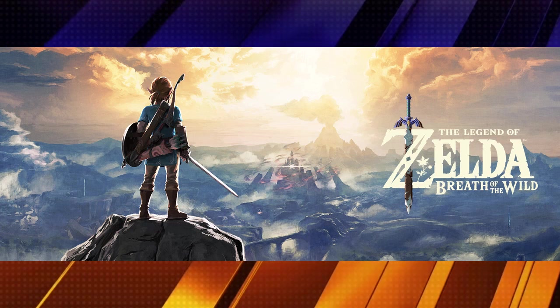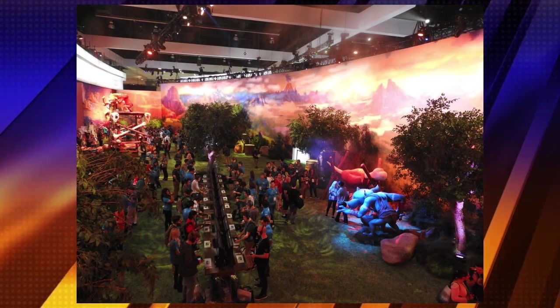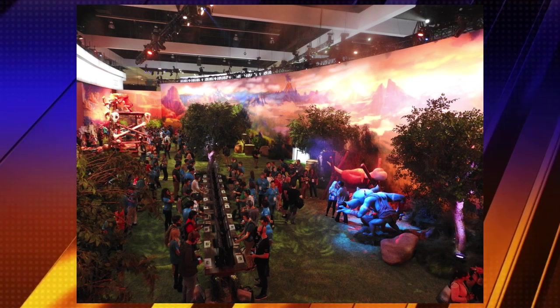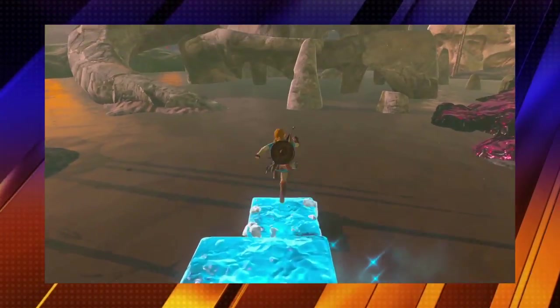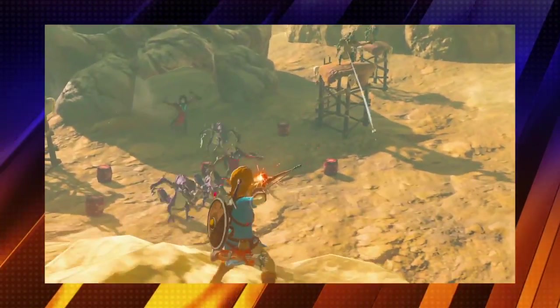Nintendo has always been known for rebooting, rehashing, and continuing to use their original IPs, and this last game is no exception — and I'm still very happy for it: Legend of Zelda: Breath of the Wild. We've heard about this for a couple of years now. Nintendo focused on this single game at last year's E3, using their entire massive floor space just for it. At the time it was shown only on Wii U — it's still coming there — but many people are going to pick it up for the Nintendo Switch. It is confirmed as a launch title, available March 3rd, 2017.